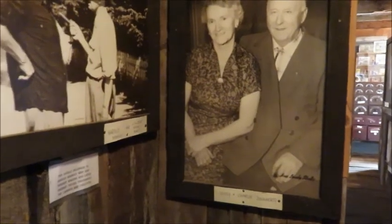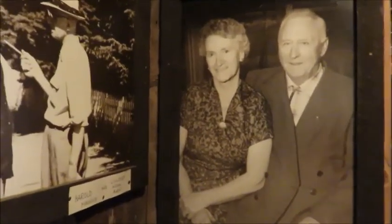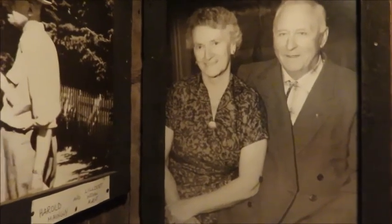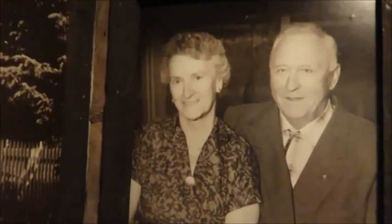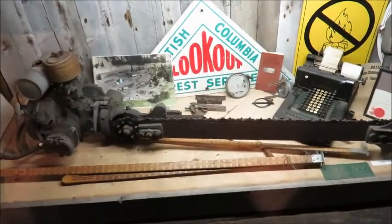They have pictures of some of the locals around here. This is Sissy and Charlie Dautry and they own one of the oldest ranches still owned by the same family in Canada. It's called the Maiden Creek Ranch. This is awesome.